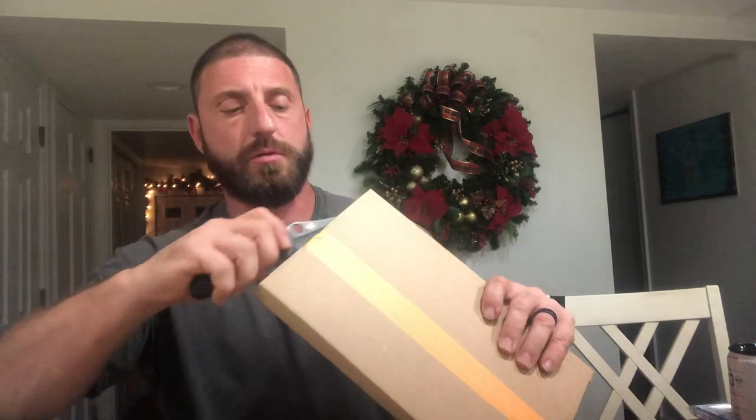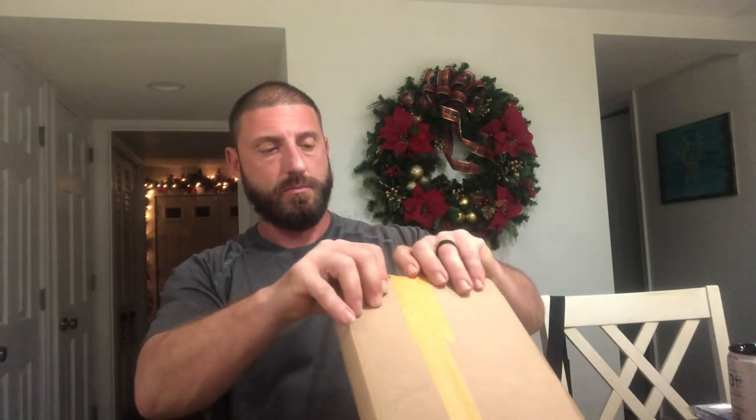All right, let's make our way over to Gemini number one. And he opens these things like there's no tomorrow.